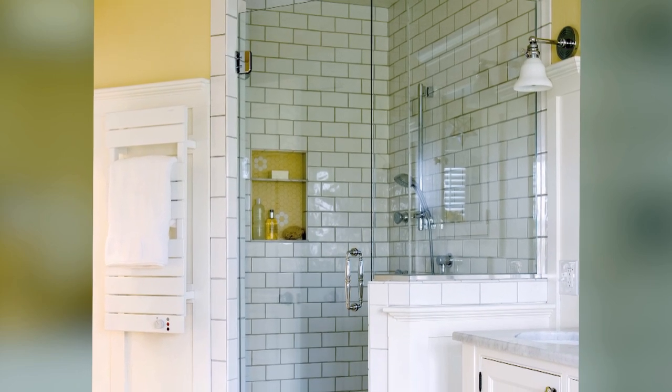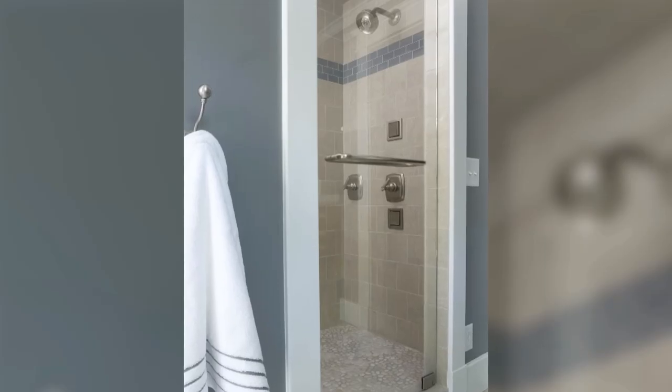Contrasting grout is another way to add interest in an all-white shower. Dark grout adds a vintage vibe to this bathroom, and pebbled tiles cover the floor for a gentle foot massage every time you step in.